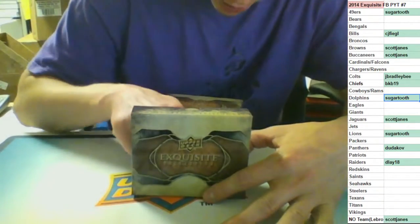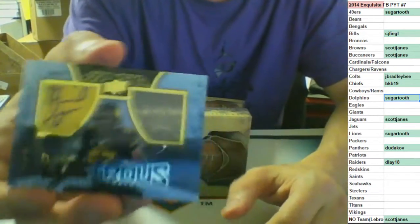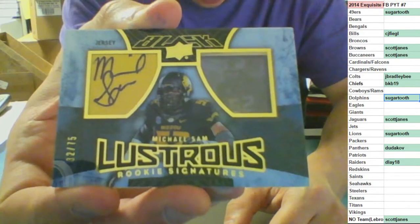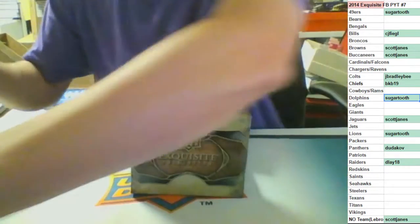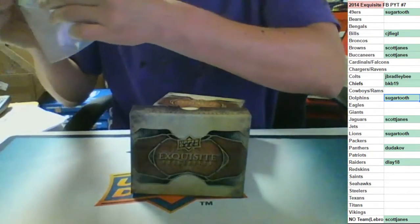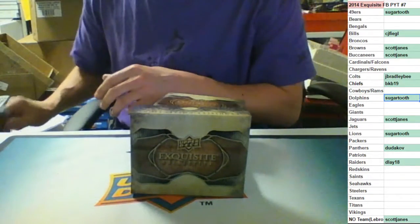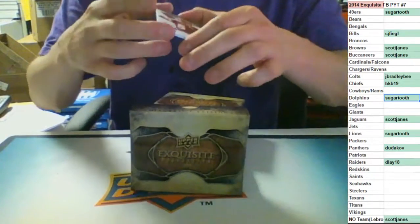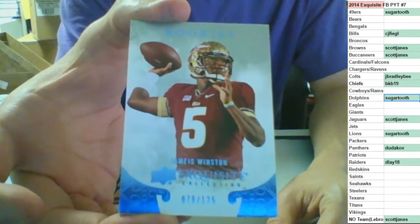Lustrous Rookie Signatures, 32 of 75, on-card auto with the jersey going to the no-team spot - Michael Sam, going to Scott James. Keeping it rolling for Scott with the non-auto XRC for the Bucks, out of 125 - Jameis Winston XRC, going to Scott. Nice XRC.